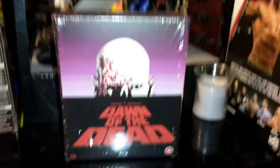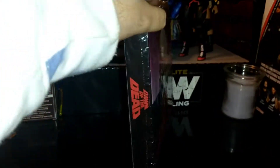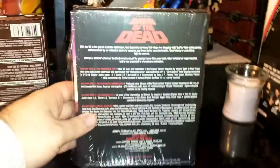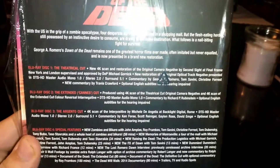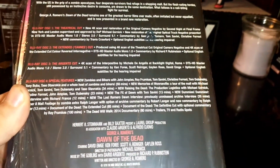What we have here is the Dawn of the Dead Blu-ray box set from Second Sight Films. Give you a heads up: if you have this on Blu-ray and you don't have a region-free player, you will not be able to enjoy this one, because it is not region-free — it is region locked, unfortunately.